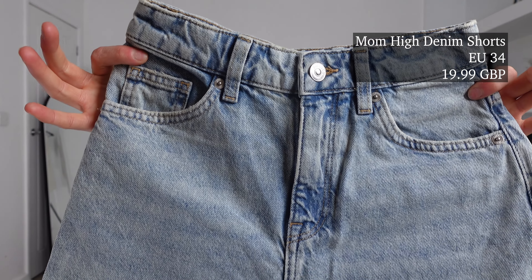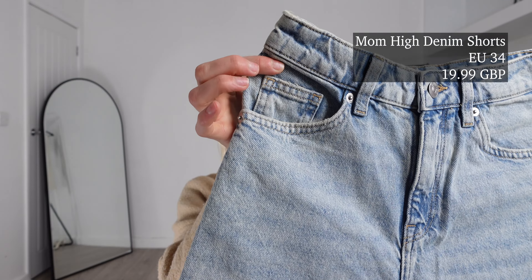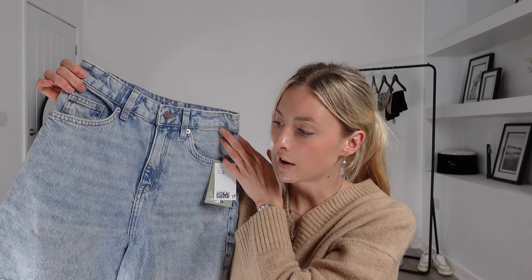For outfit number one in today's video I picked up these — the denim mum high waist shorts. I got these ones in an EU34 and these ones were £19.99. You cannot fault H&M for their price tag. These ones feel of a really nice quality as well; they're super soft so I think they're going to be very comfortable on and they also look a really nice fit.